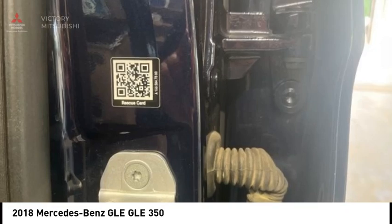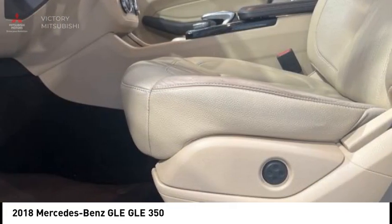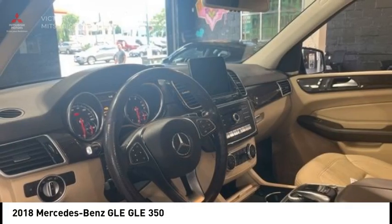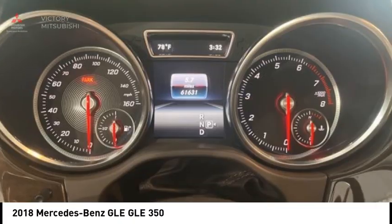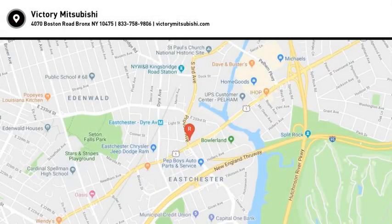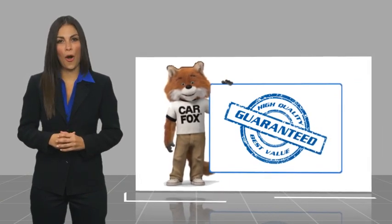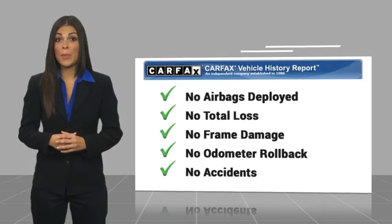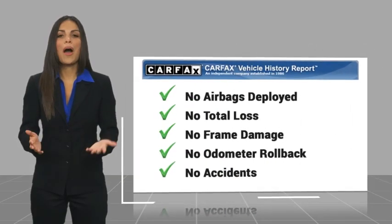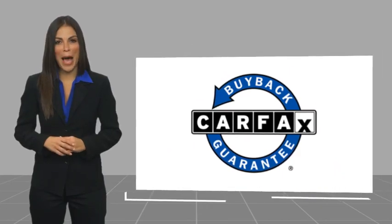Drive away with a great deal on this vehicle — call or stop in today. Here's another high-quality vehicle with a CARFAX vehicle history report. Be sure to find a complimentary copy of this report online or contact the dealership. This vehicle qualifies for the CARFAX Buy Back Guarantee.